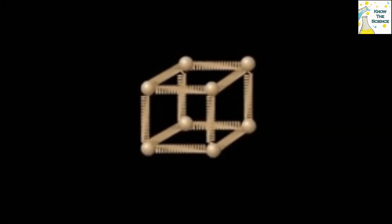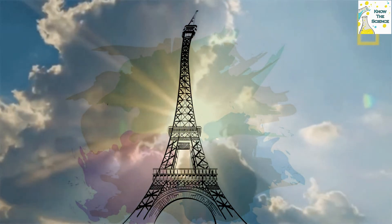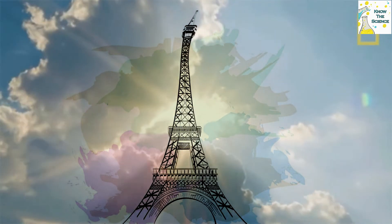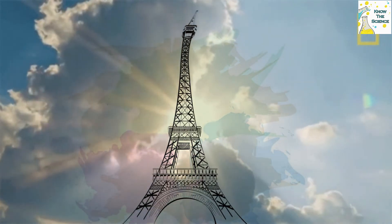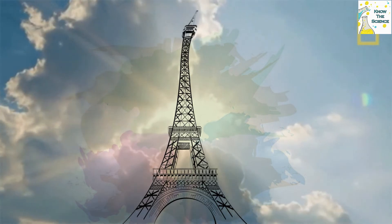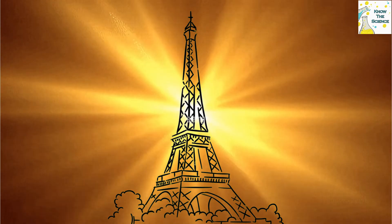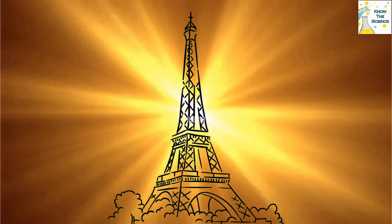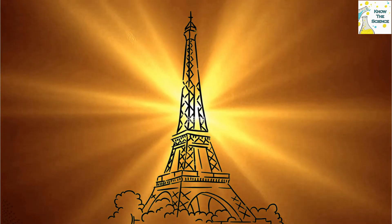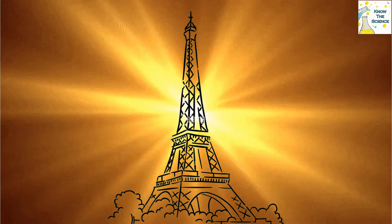Heat causes an increase in volume that makes the Eiffel Tower a few centimeters taller. This expansion also causes the tower to tilt slightly away from the sun. The sun only hits one of the four sides of the tower, creating an imbalance with the other three sides that remain stable, thus causing the Eiffel Tower to lean. The sun's movement over the course of a clear day can cause the top of the tower to move in a more or less circular curve measuring approximately 15 centimeters in diameter.